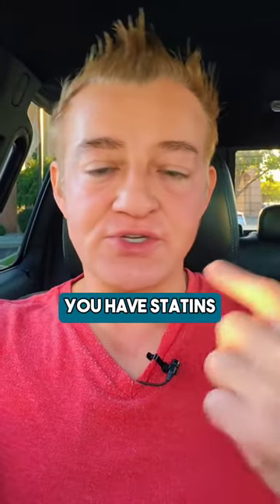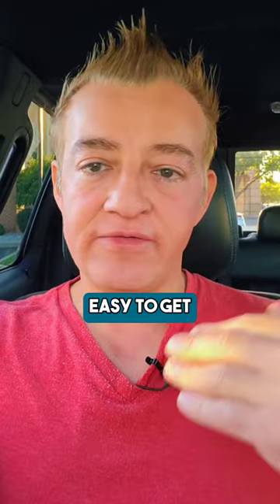Here are your options when it comes to medications to lower cholesterol. First of all, you have statins — super generic, super cheap, easy to get, very useful.